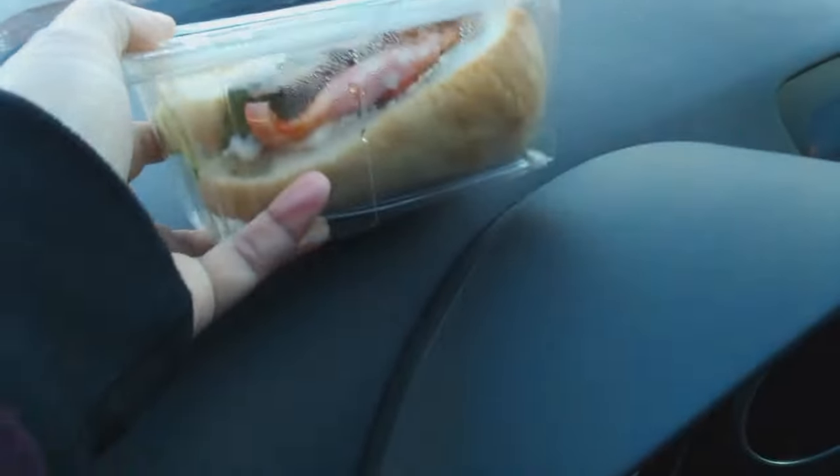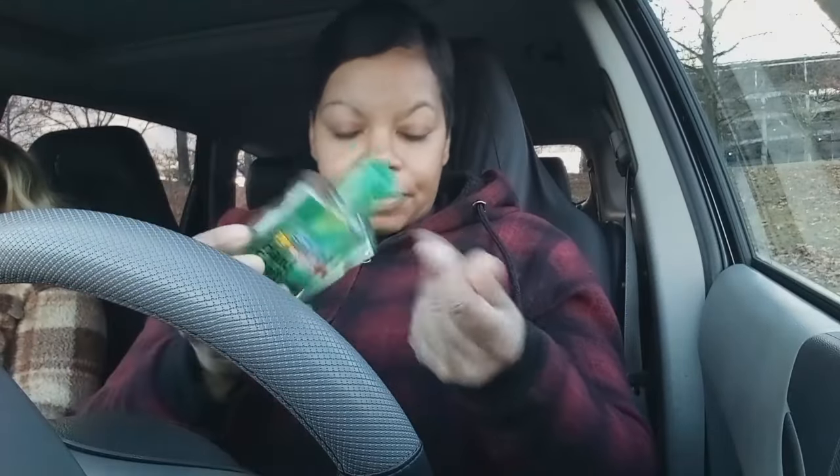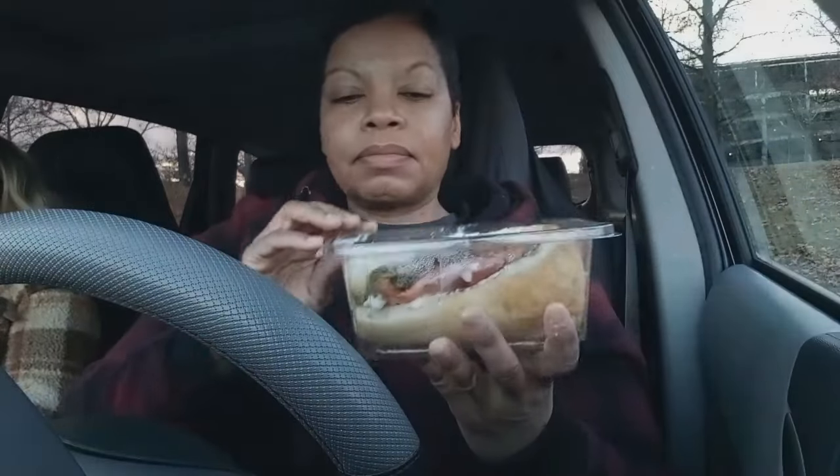Alright y'all, this is the TTLA sandwich — the tempeh, tomato, lettuce, and avocado sandwich from Whole Foods Market. This was our first time to Whole Foods. This sandwich was made popular by Ms. Tabitha Brown, and so I couldn't wait to try it.